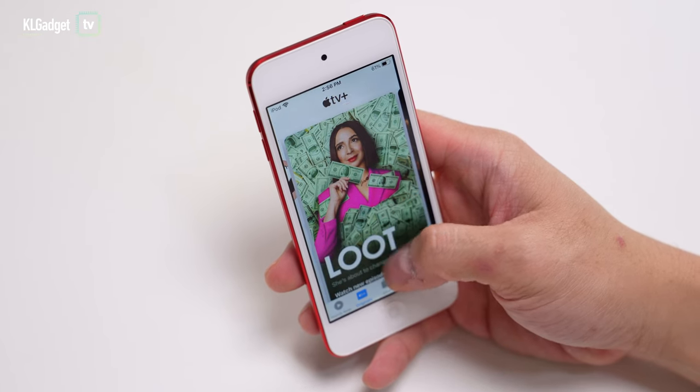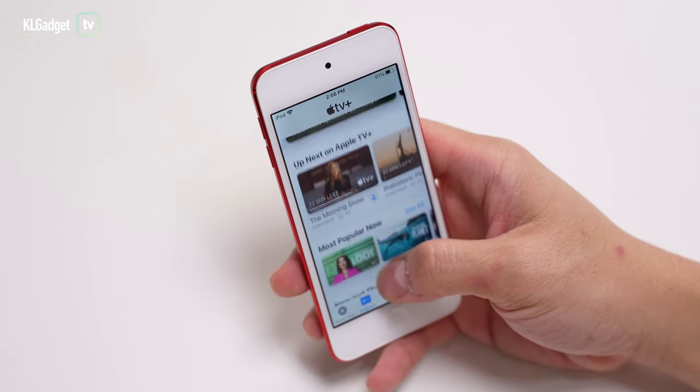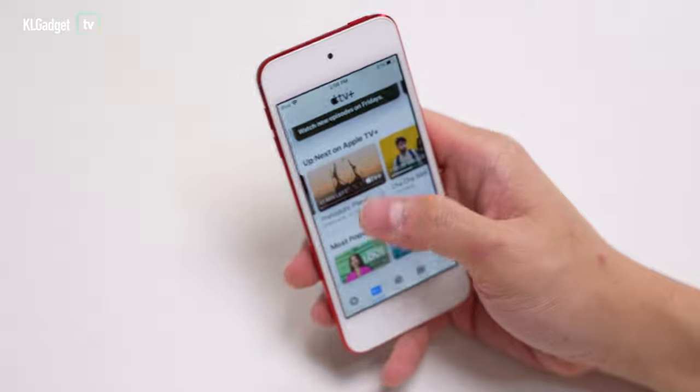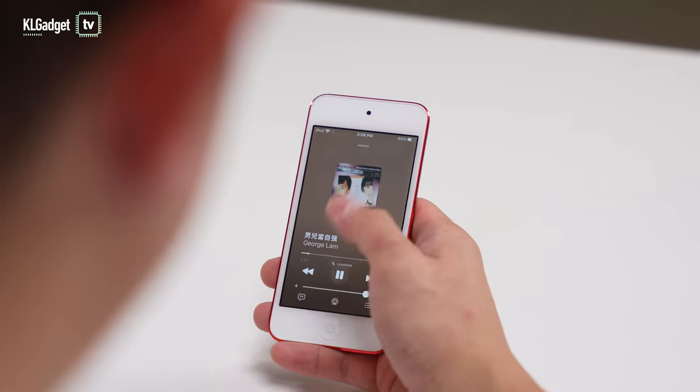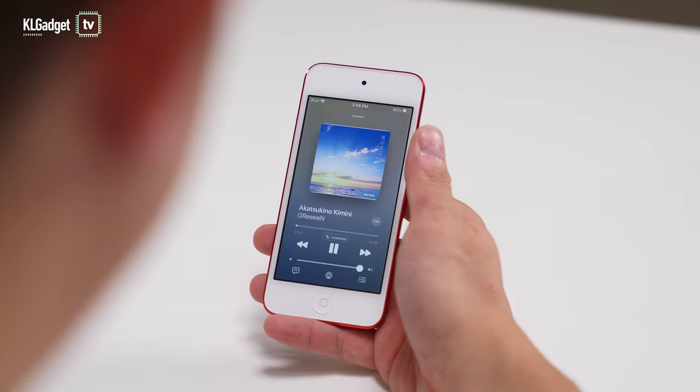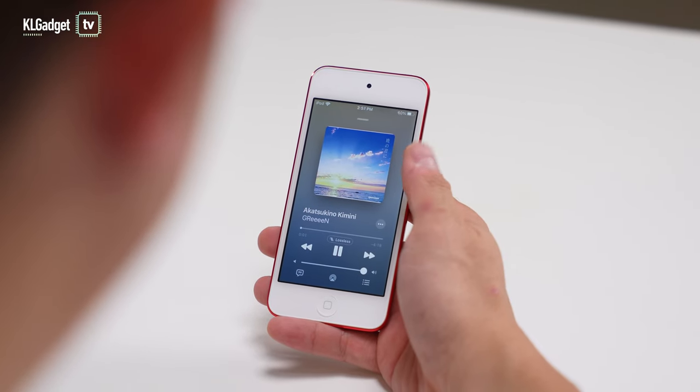Furthermore, since I'm in the Apple ecosystem, I can enjoy Apple services like Apple TV+ and Apple Music, which offers high-resolution audio that I really enjoy — and it also works with my iPhone. You might ask why not just spend double the money for an iPhone SE, an old iPhone, or even an iPhone 11.